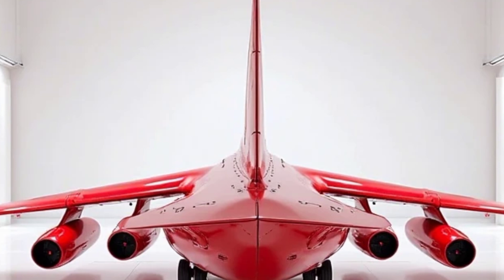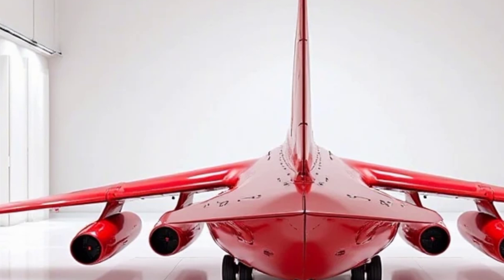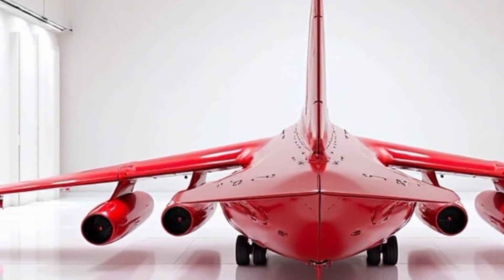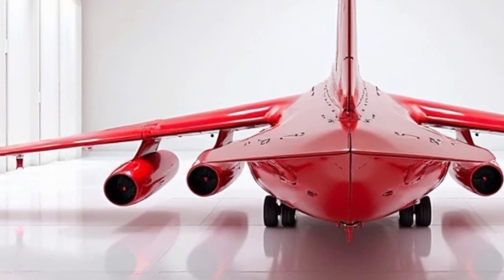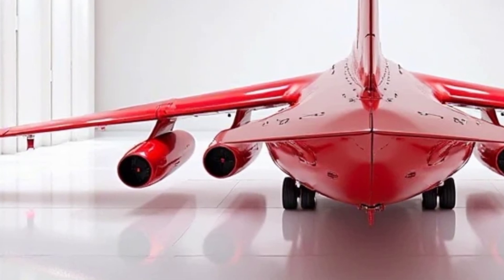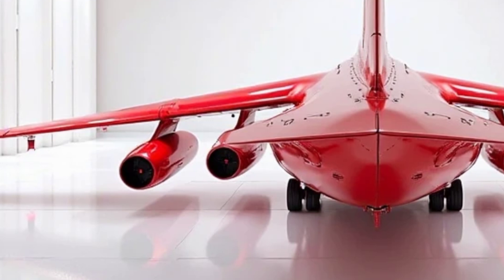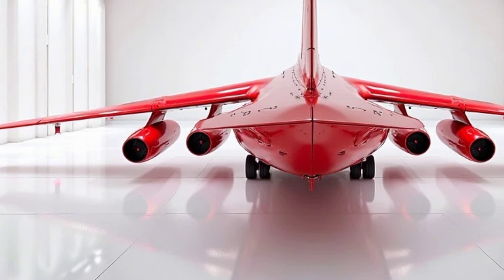The Antonov An-32 stands as a testament to practical engineering and robust design. It may not be the most advanced aircraft in its category, but its reliability, adaptability, and affordability have ensured its continued service across the globe. Whether in military, humanitarian, or commercial roles, the An-32 remains an invaluable asset, proving that a well-designed aircraft can stand the test of time.